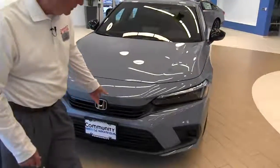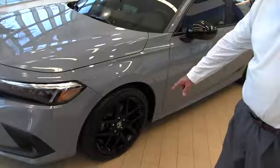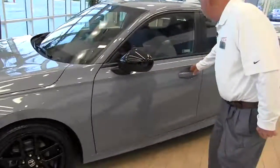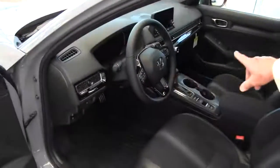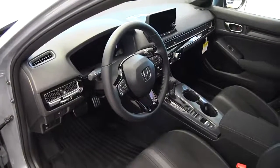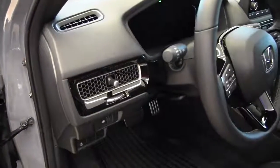It has black trim all where all the chrome used to be and it also has 18 inch black gloss wheels, black gloss mirrors, and on the Sport model here it gives you a leather wrapped steering wheel. If you look inside, they redesigned the whole dash with more of a carbon fiber type dash on it now and a bigger touchscreen radio.